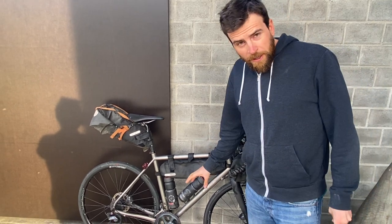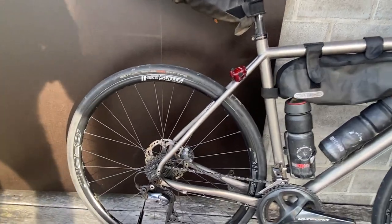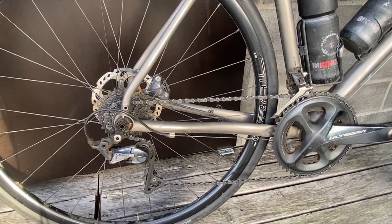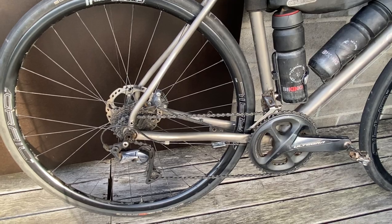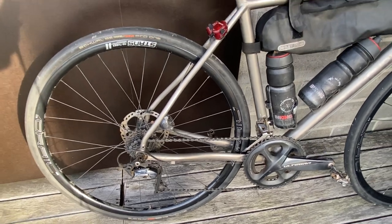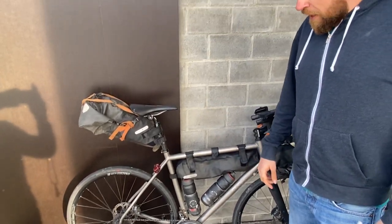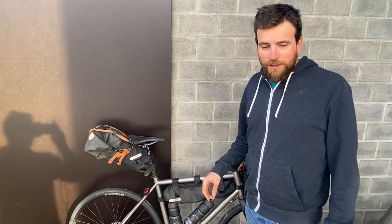I have a Shimano Ultegra 2x11 groupset — the same I used on Eurasia and Panamerica. I went with Shimano because it is very reliable, I never had any problems, and it is also a global standard. So if I get into a problem — a little accident or the bike drops — wherever I am in the world outside of Europe or North America, the chances of finding parts are simply higher if you have a Shimano groupset.